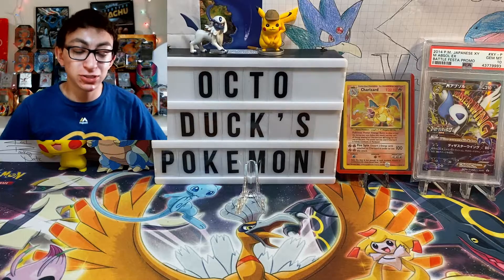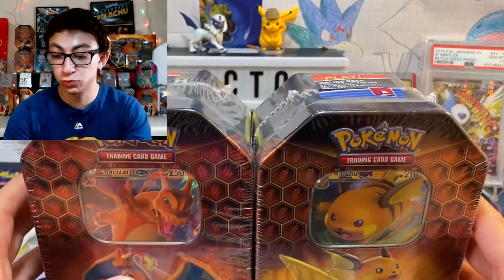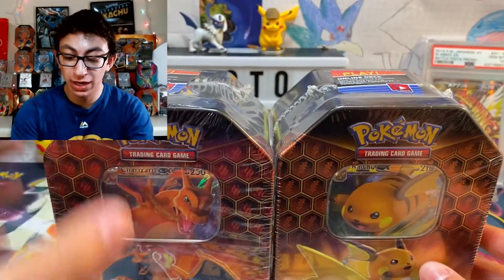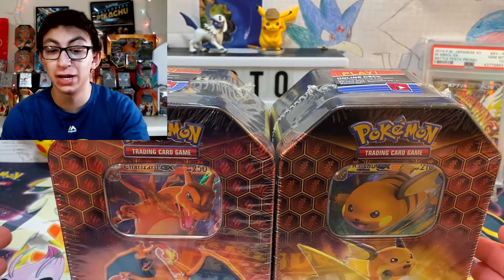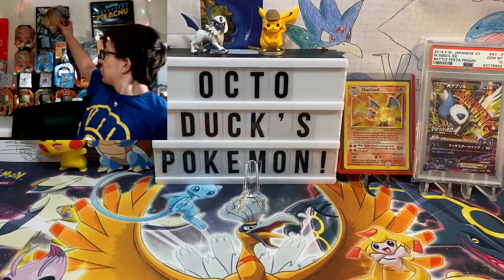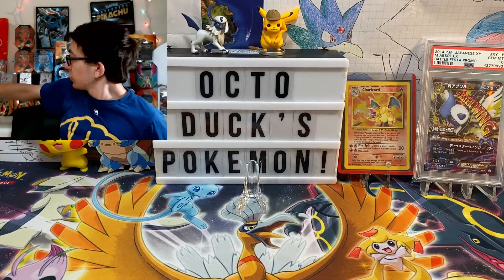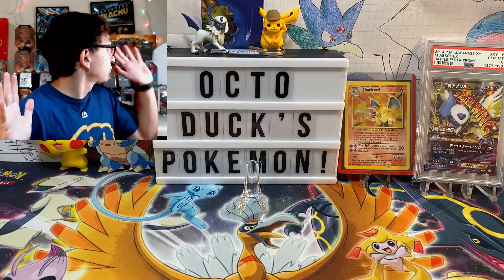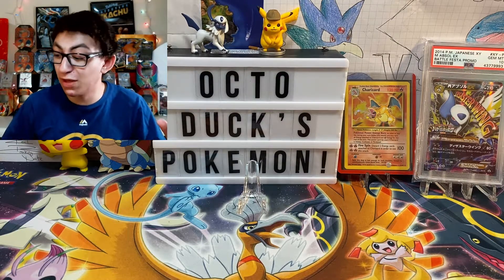And then the main event here — I'm not going to be opening any of this today. I got two more Hidden Fates tins. I have pulled all of the good stuff from Hidden Fates, so I don't need to pull anything else. I'm keeping these sealed and I'm going to put them up on either Facebook Marketplace or Mercari. I don't want to cover up my Xerneas poster — it's one of my favorite pieces in my background. I've got the Xerneas, I've got the Detective Pikachu. The Hidden Fates sealed stuff I'm going to sell — the market is high, I'm going to sell it. Simple as that.